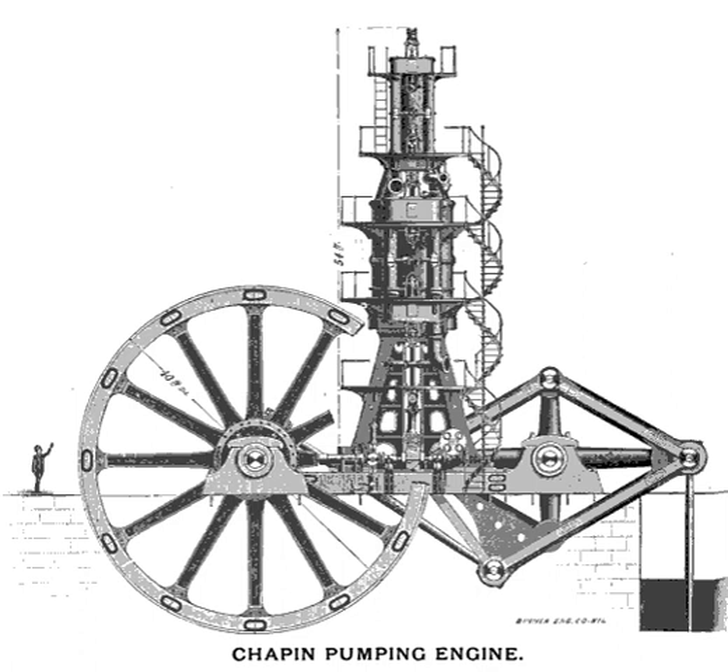Ground pumps were used at first, but as the shaft depth increased, so did the problems. In 1889, after a number of accidents, the mining company commissioned a water pump from the E.P. Allis Company of Milwaukee, Wisconsin, now Allis-Chalmers.